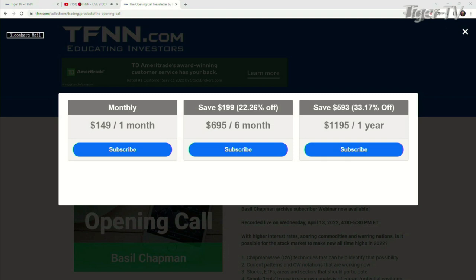It's very easy to get Basil's Opening Call, folks. You come over to our website at TFNN, go into newsletters, and you'll see it on the left-hand side — just hit subscribe. You can get the Opening Call for one month for $149, six months for $6.95, which is a savings of $199, or 22%. And you get it for one full year for $11.95, which is a savings of $593, or 33%.